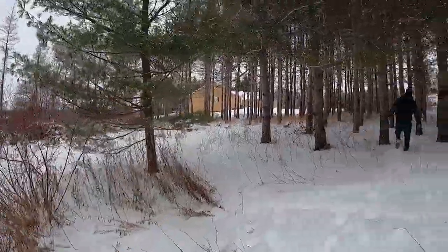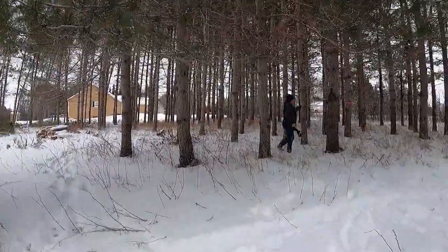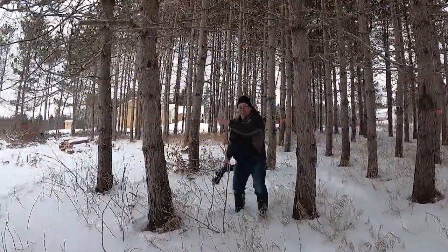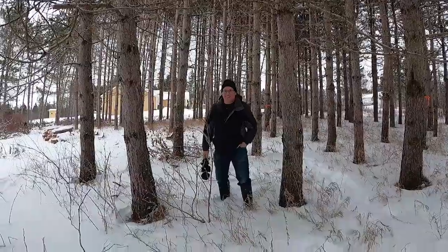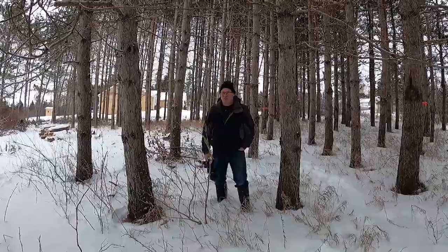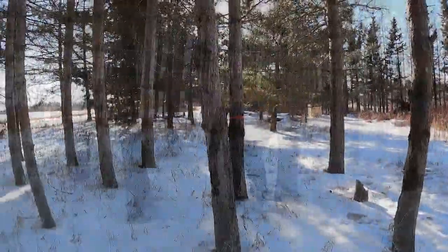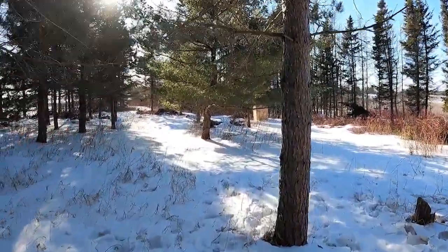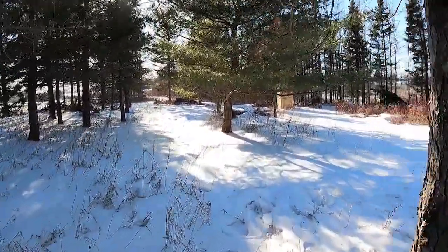We're just going to catch up on Brian right now — he's been practicing his counting skills. Brian, how's it going? 85, 86, 87, 88, 89, 90 — only 90 trees to chop down. Only a couple of hours! I'm also planning on having a second driveway over here.